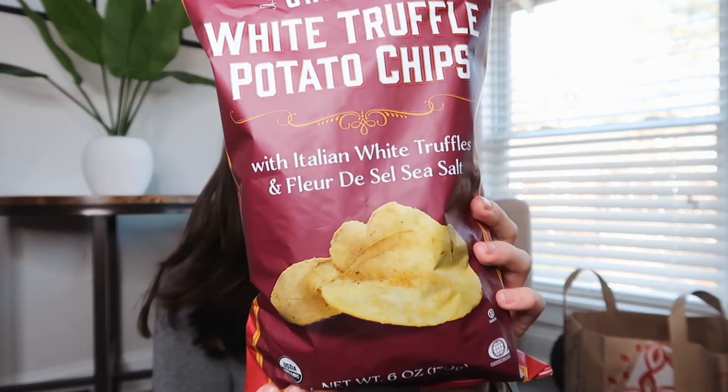Next up is another one of my favorites from last year, the white truffle potato chips. They're really delicious.